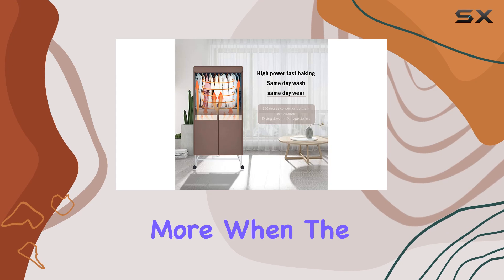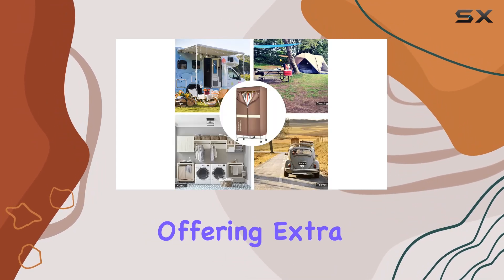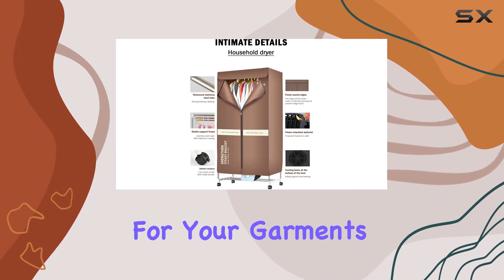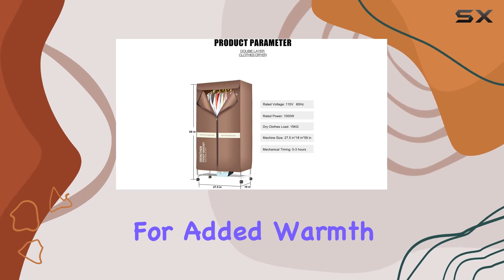But wait, there's more. When the dryer isn't in use, it doubles as a convenient cloth closet, offering extra storage space for your garments. And if that's not versatile enough for you, the hose can even be used as a heater for added warmth.